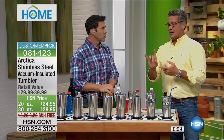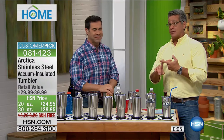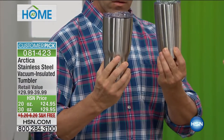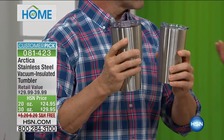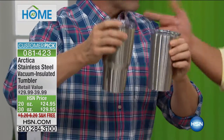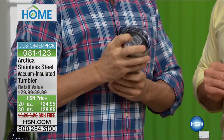We're going a little long on this because I think we could sell this out in this airing. Only about 200 left in the 30-ounce, about 300 in the smaller size. Get the larger size for cold drinks, the smaller size for coffee, hot chocolate, soups — you don't need 30 ounces of soup. Although I like soup — 30 ounces of pea soup sounds great.